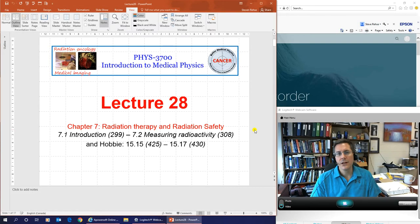Hello everybody. We are on to the last chapter of our class. This is lecture 28, the first lecture on chapter 7, which is going to introduce you to radiation therapy and radiation safety.